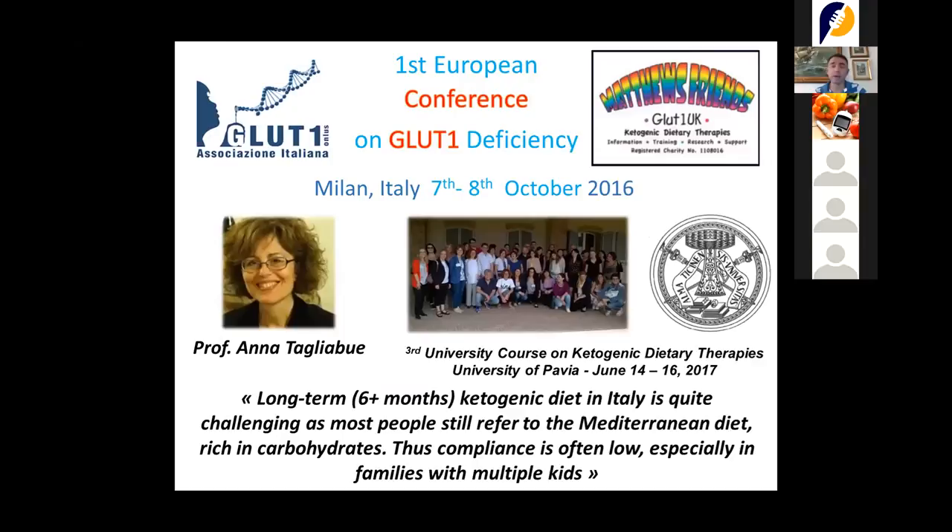Let me mention something we are building in Italy: a course that Professor Tagliabue holds every year — not last year because of COVID-19 — to teach registered dietitians all over Italy how to use the ketogenic diet. It is a nationwide course.